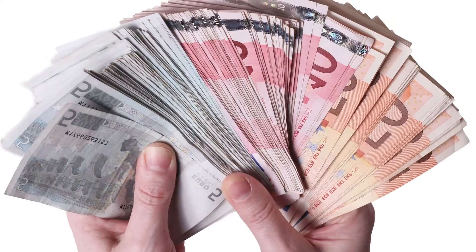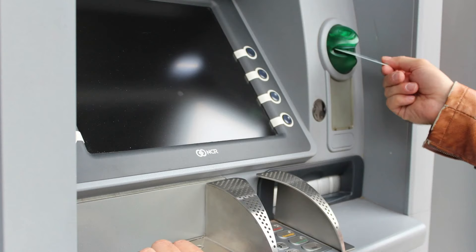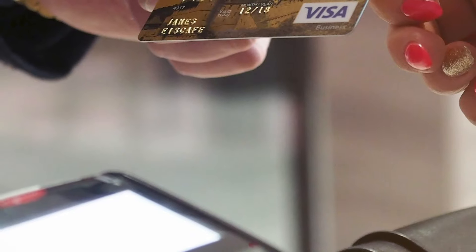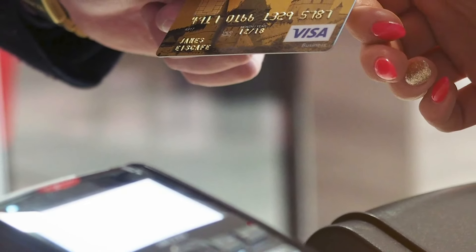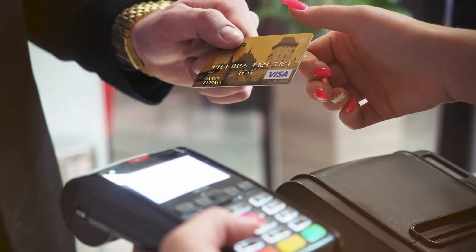Tip six: stop using the card. Put it down and start taking out cash instead. Start using and handling cash more often — that way you're going to see the money that you lose every time you make a transaction. It's far too easy to use a card or contactless payment because you don't really have enough time to think about what you're doing and you don't see the money draining from the account. That's a bit of a trap for us people with ADHD.